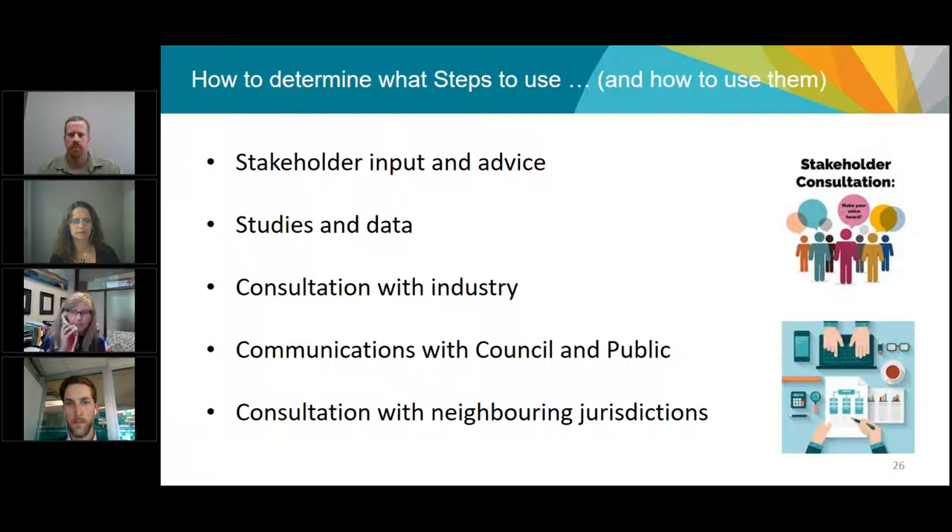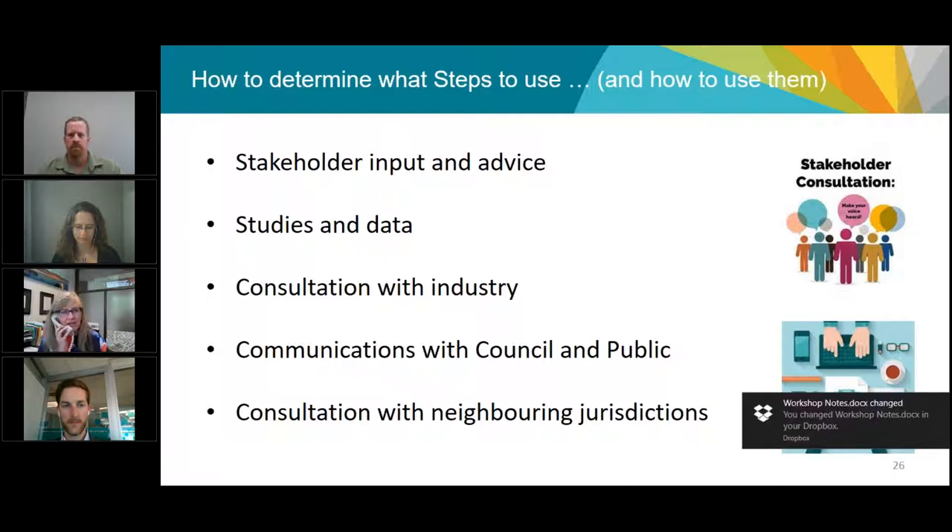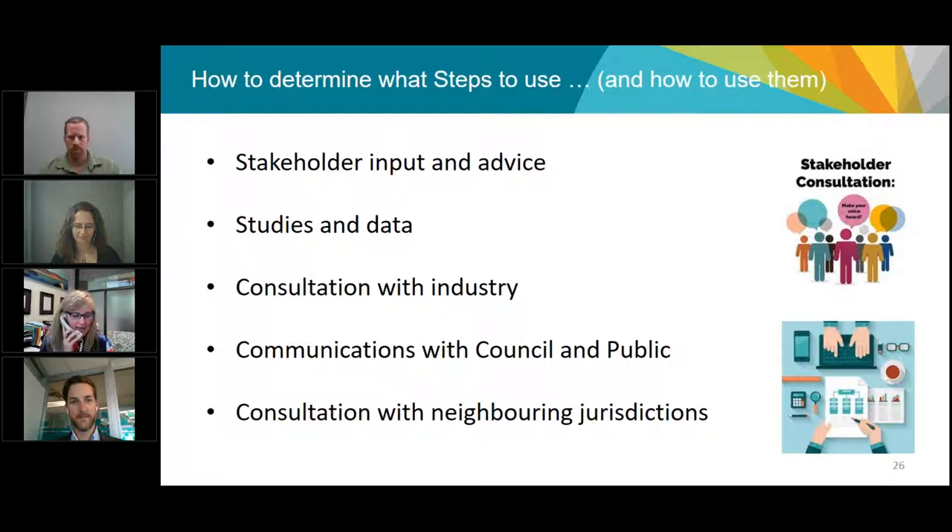Looking back at the work leading up to those 2011 changes, in 2009 we put together an Energy Efficient Buildings Working Group with representatives from industry — developers, the Architectural Institute of BC, APEG BC, advisory bodies to council, subject matter experts, and internal staff groups. It was hugely successful. We got really great advice from that group and got buy-in from a wide range of different interests in the city.